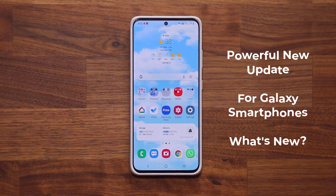Hey guys, Saki here from Saki TechEd. In today's video we have a fantastic new update for most Samsung Galaxy smartphones. This new update enhances a powerful built-in feature on your Samsung Galaxy smartphone, so let's get started right away.